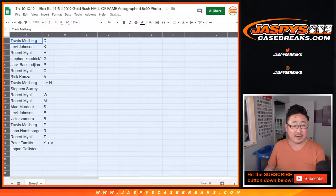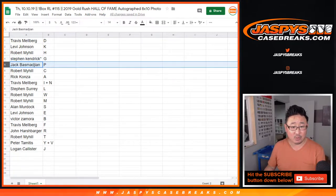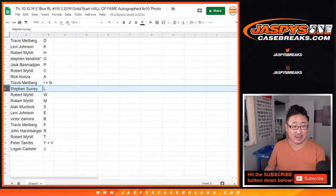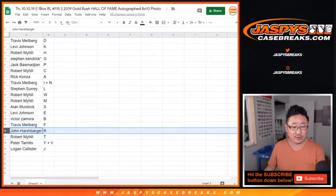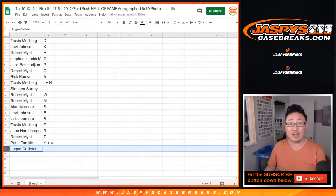So Travis with D, Levi with K, Robert with H, Stephen K, Last Bomb Mojo G, Jack with P, Robert with C, Rick with A, Travis I plus N, SKS with L, Robert with W, M, Alan with S, Levi with E, Victor Z with B, Travis with F, John with R, Robert with T, Peter with Y and V, and Logan with J. And he has J up for trade.